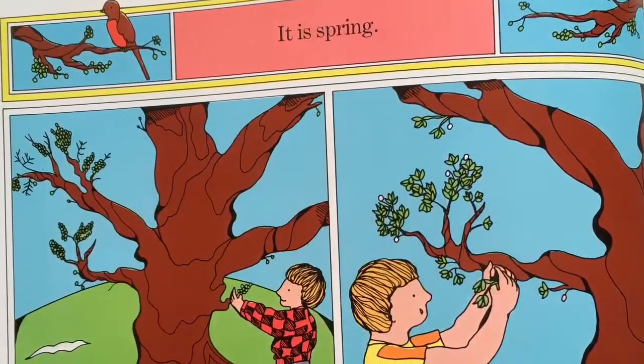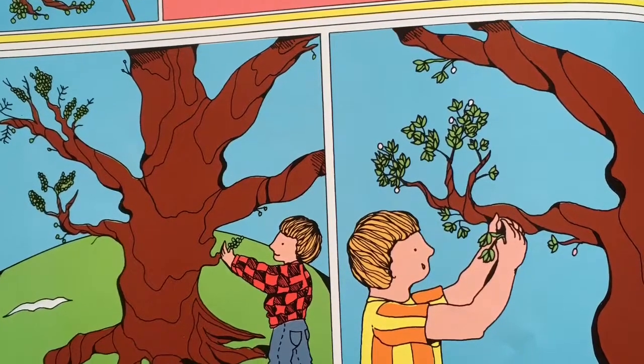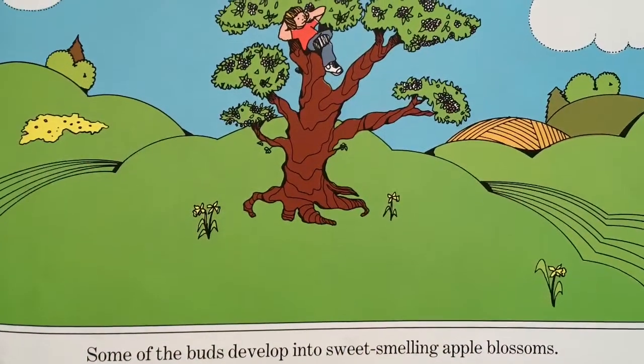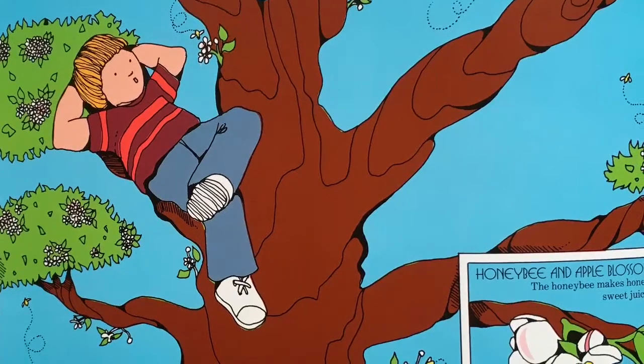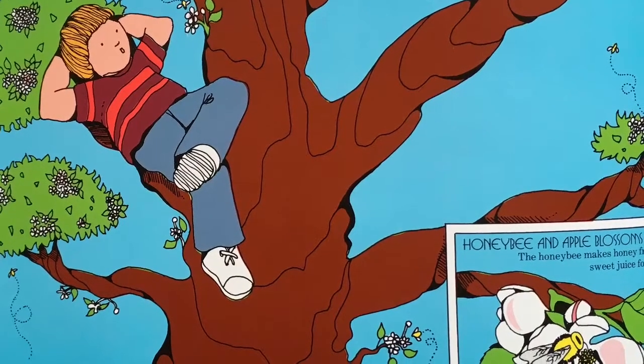It is spring! Arnold watches the small buds grow on his apple tree. Some of the buds develop into sweet-smelling apple blossoms. Carefully and quietly, Arnold watches bees collect nectar from the blossoms to make honey.